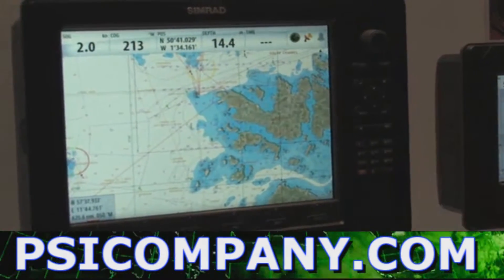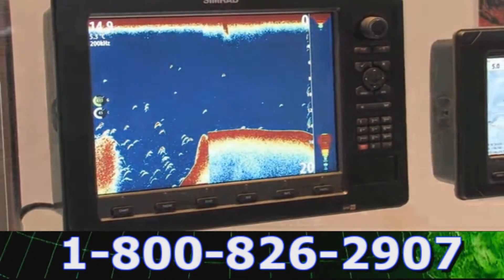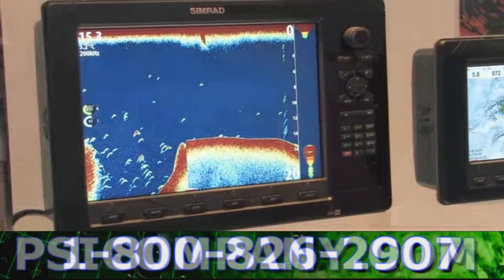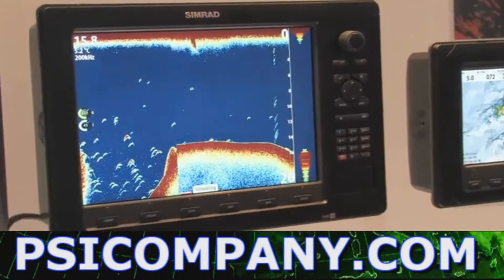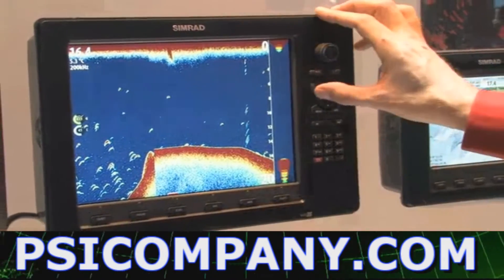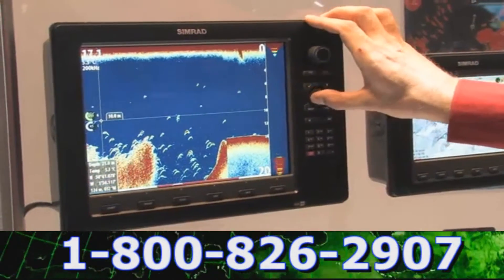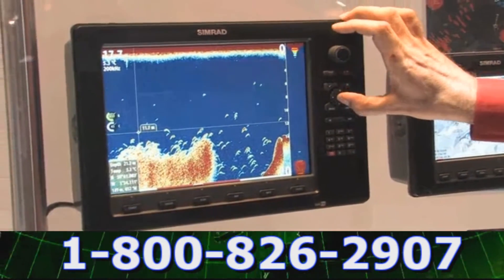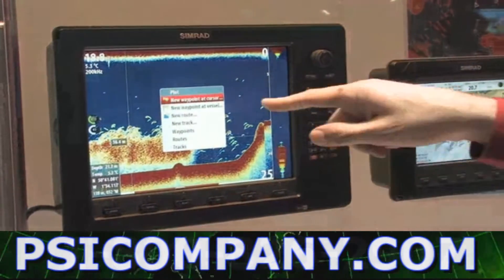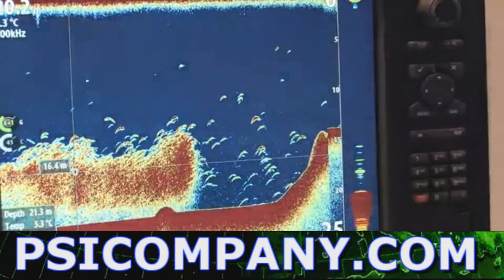In addition to the chart plotting performance, the NSE networks with our broadband sounder module, giving us exceptional ability to track bottom in both shallow and deep water and, more importantly, highlight targets. One of the things that's unique with the broadband sounder module on the NSE is the ability to track back and mark targets on the screen with a waypoint, and that allows us to actually go back into the chart plotter and navigate back to that position marked on the echo sounder log.